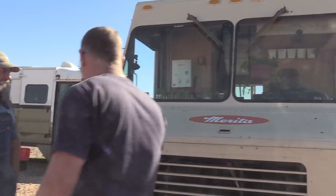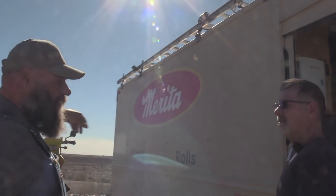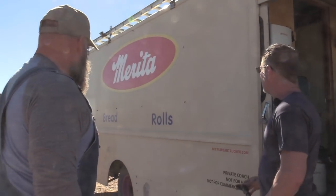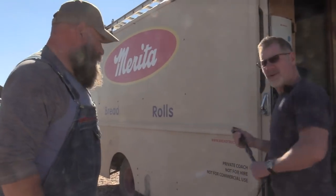Let's take a look at the side of it first of all. This was what the truck looked like when it was delivering bread — they took all this stuff off, and I just put it all back on.